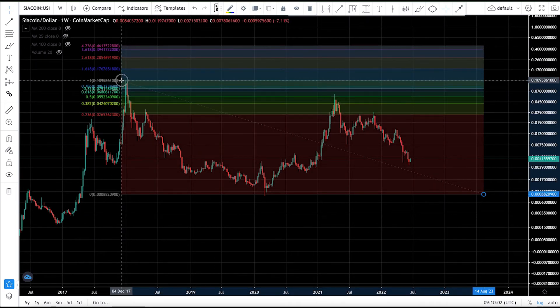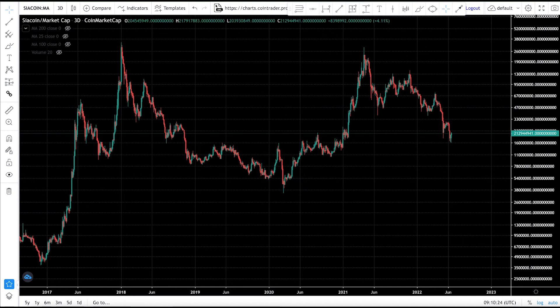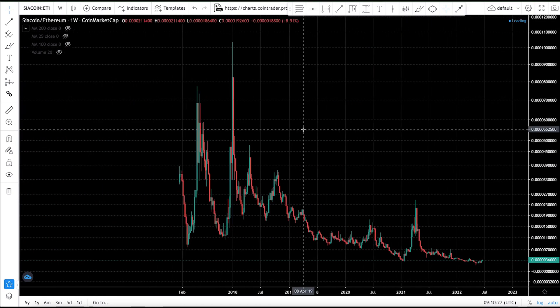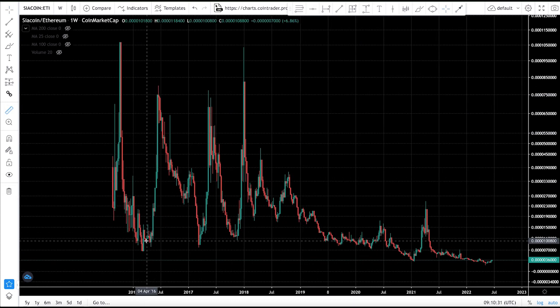CR coin getting to maybe $0.50 is a huge possibility. However, the major problem is the circulating supply of 51 billion tokens — for CR coin to reach $1.00 it would need a market capitalization of $51 billion. Unless something crazy happens, like CR coin becoming a meme coin with massive community support, you need to be cautious.